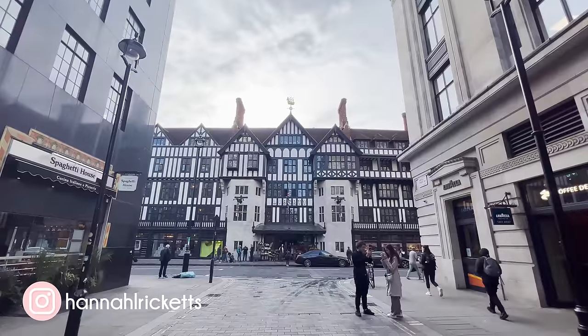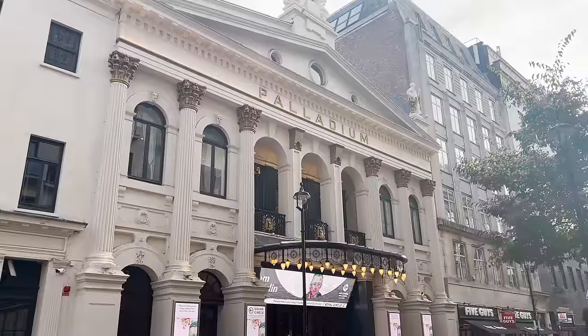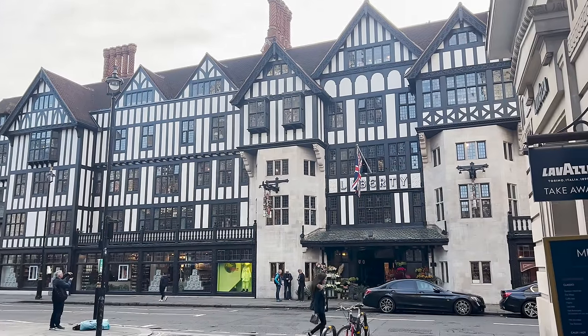I can't quite believe it's time again to show you the Liberty Christmas store and all the awesome things inside. We're going to see if they have the advent calendar still in stock. I've come down to the iconic Liberty, which some people say is the best place to go for Christmas shopping when you're in London.